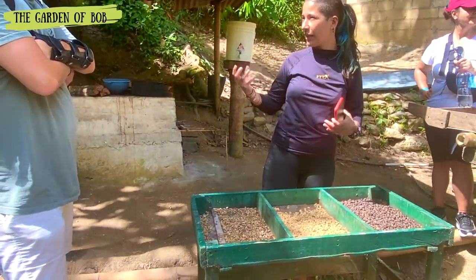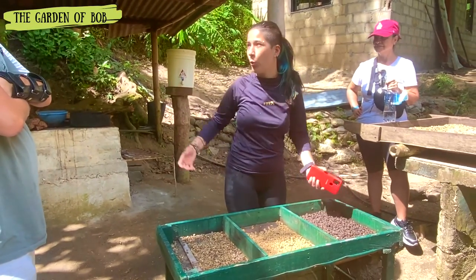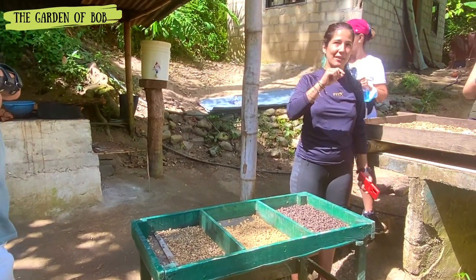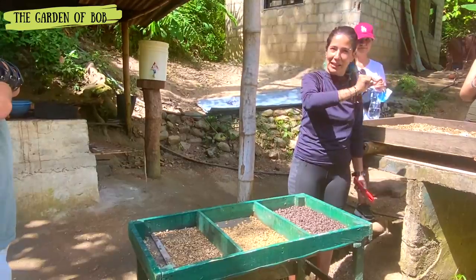The roasting process is kind of like baking a cookie. Here on this small farm, they do it in a pan over wood. It's a very artisanal operation — a family of about 10 people who do the whole process by hand, from picking to packaging.